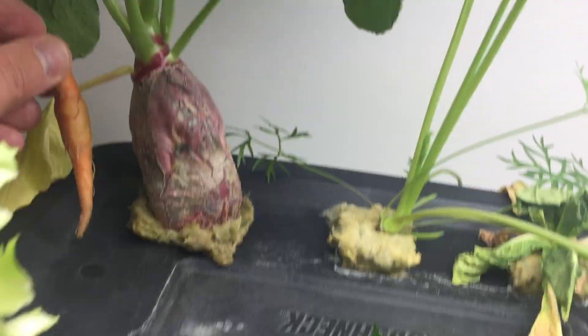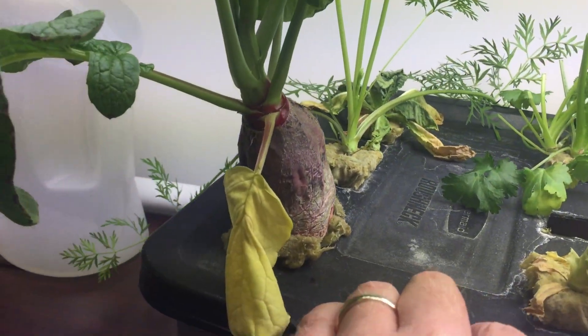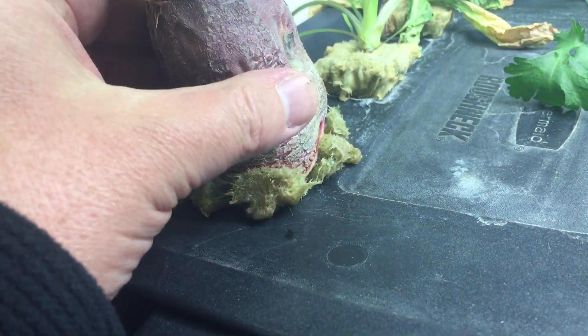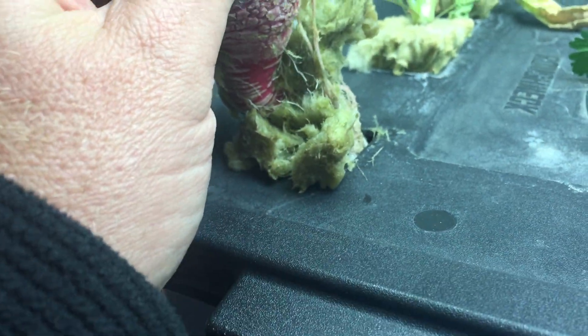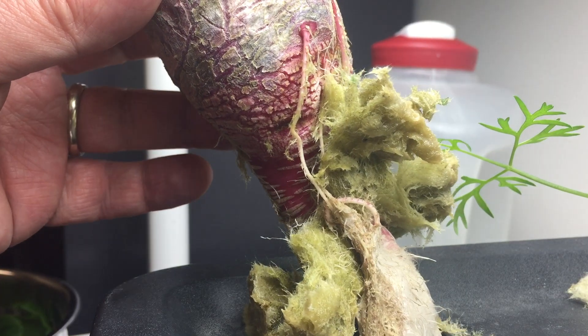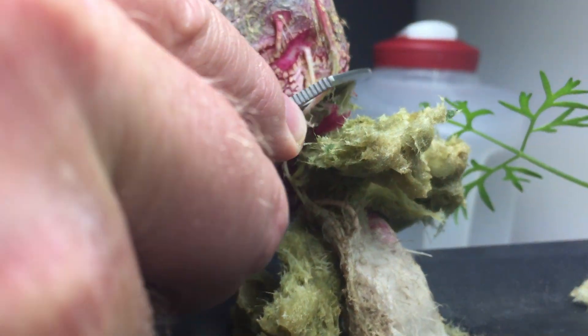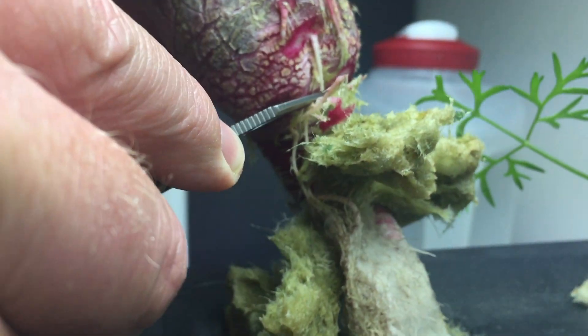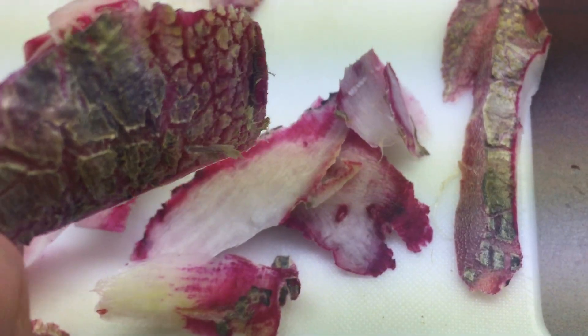With all the fungus floating around in the water, even I am not going to eat the roots out of that. Your gardening safety tip for the day: don't eat rock wool.